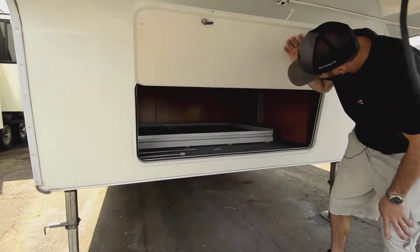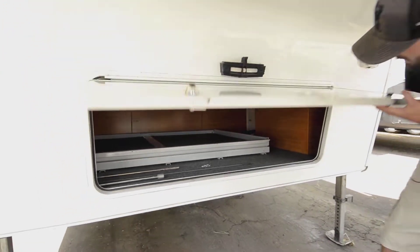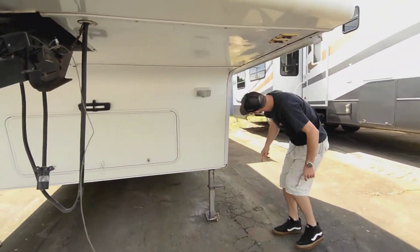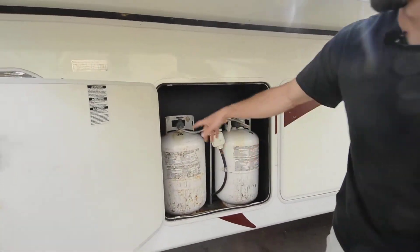Under here we have a joey bed — we'll take a look at it from the basement door, but you access it from the front. Up front we have electric jacks, as it should be, and here we have our propane — two seven-gallon propane tanks.